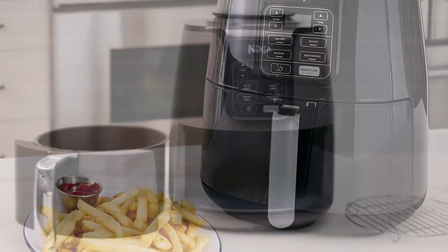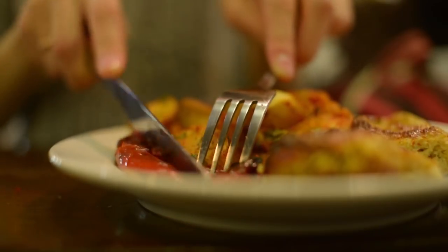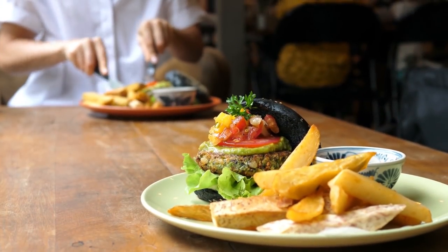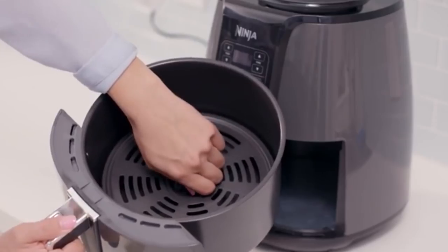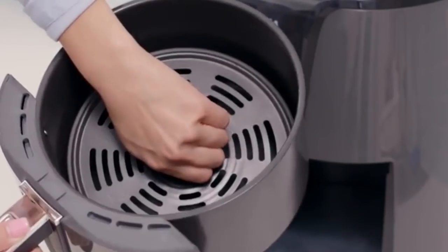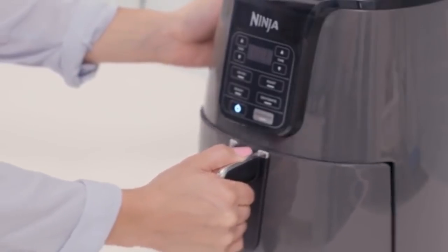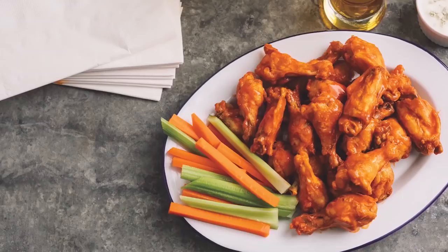The dehydrator mode steps up the versatility of this air fryer, making it the ideal appliance when making beef jerky, fruit slices, or snacks. But the added versatility isn't the only positive — it also comes with a coated ceramic basket and grill, which not only helps maintain the structural integrity of the fryer to withstand temperatures of up to 800 degrees Fahrenheit, but also makes it scratch-resistant.